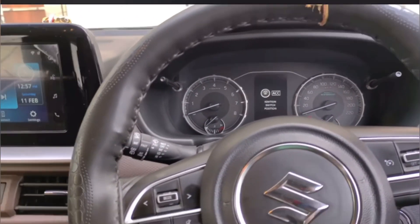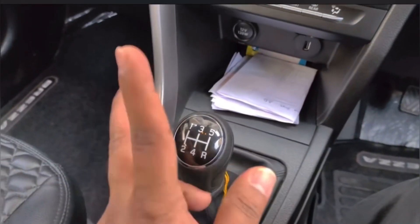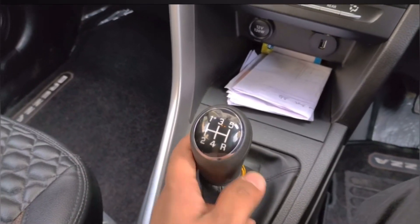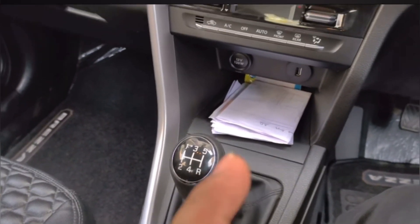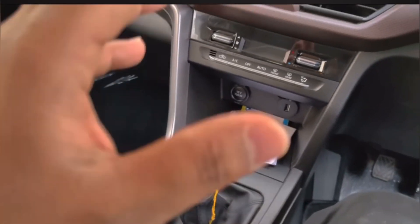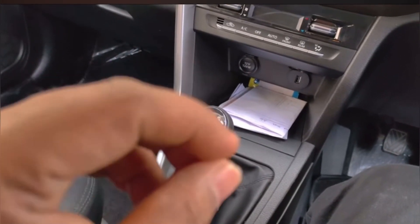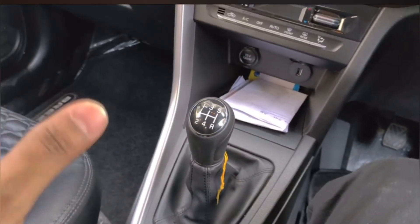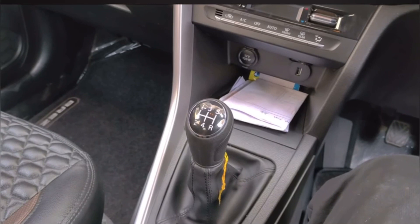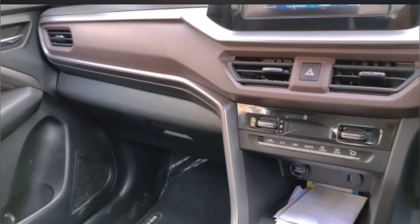The next point I feel is negative is the transmission. It comes with a 5-speed gearbox. Sometimes I feel that you will miss having a 6th gear in this car. If the company gives it a 6-speed transmission, it will be very good. It should be a 6-speed transmission like you get in the Nexon.